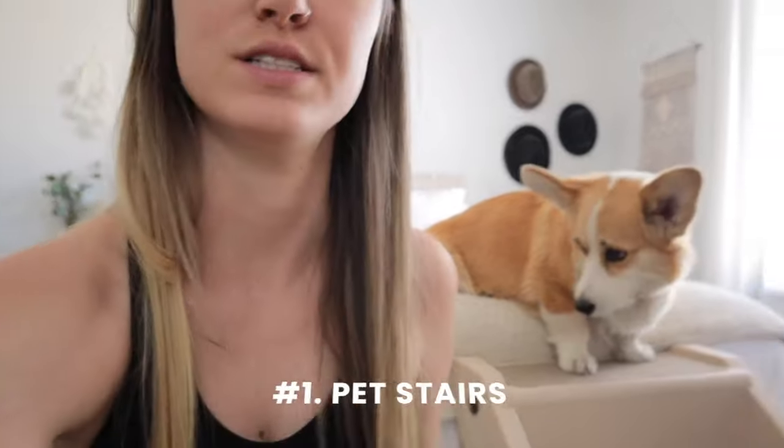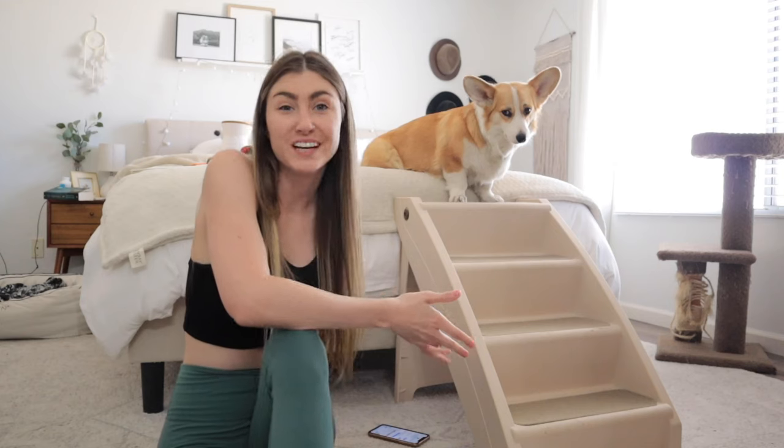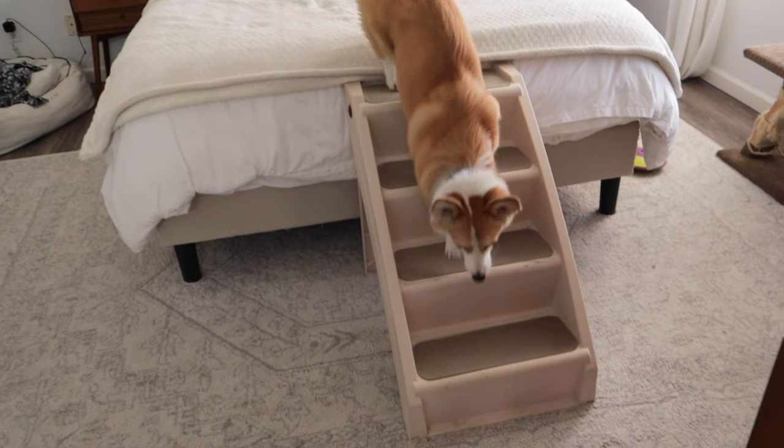I've got 10 of my favorite dog products that we use literally all the time and we could not live without. We are going to start number one off strong with the corgi and small dog product that we literally use every single day, multiple times a day. If you haven't guessed it yet, Willow is standing on them — let's zoom out for the full effect. Here you have it: the corgi stairs.